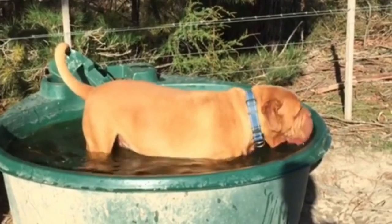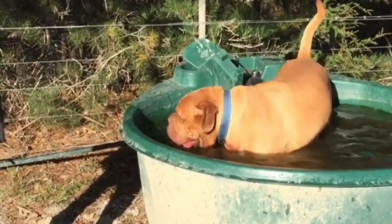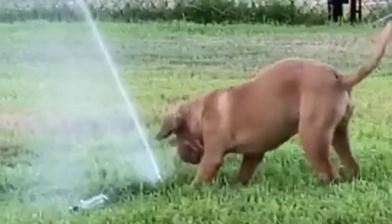The Dogue de Bordeaux is an exceptional drooler, so the dog's wrinkled face requires weekly care to keep it clean and dry. Though short, this breed's coat sheds throughout the year.